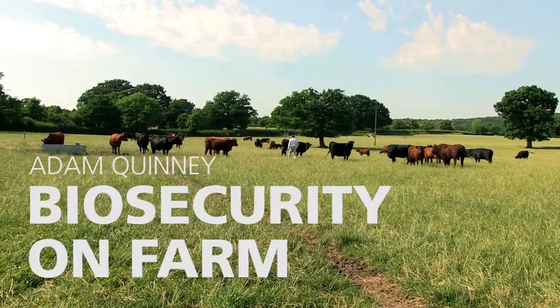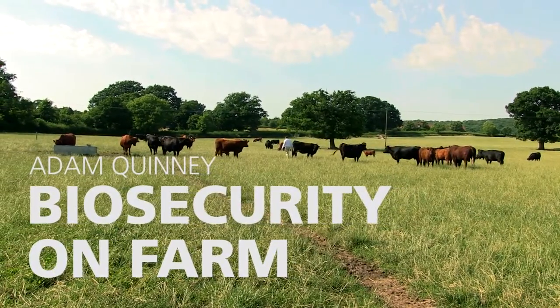You may have heard or read about cattle biosecurity. What does this actually mean? The whole purpose of what we're trying to do on our farm is to stop the interaction between badgers and cattle, so that if one is diseased it doesn't give it to the other.